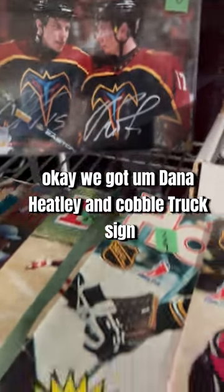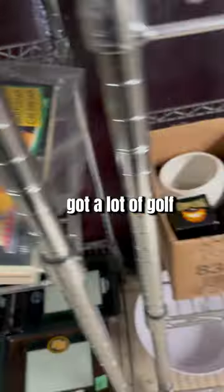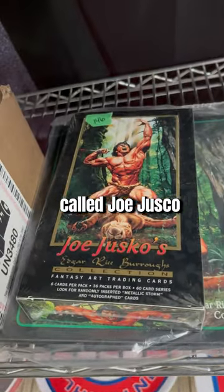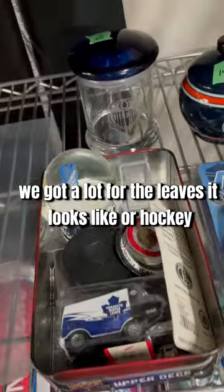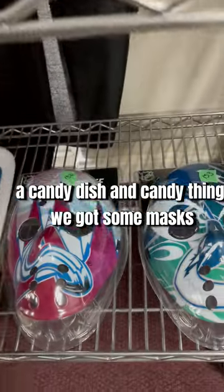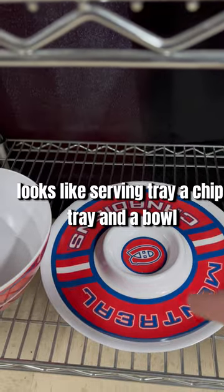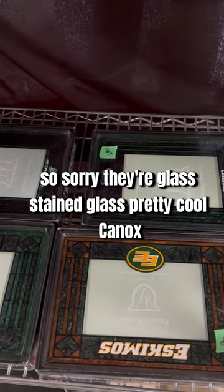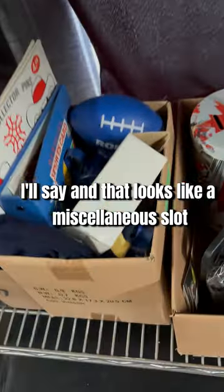We got a Dany Heatley and Kovalchuk signed dual picture. We got a bunch of Becketts and magazines, programs and stuff. We got a lot of golf. We got a binder and a box of sealed cards — Joe Sakic — and Oilers toques. We got a lot for the Leafs and Oilers. There's like a candy dish, we got some masks, Vancouver, Colorado, a serving tray, a chip tray, and a bowl for the Montreal Canadiens. We got some unsigned stained glass frames — pretty cool — Canucks, Saskatchewan, Eskimos, a Calgary Flames lot.